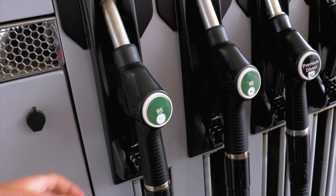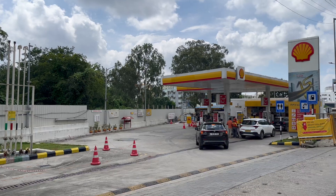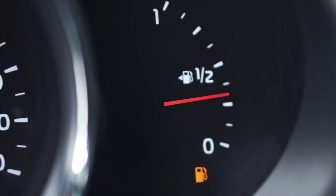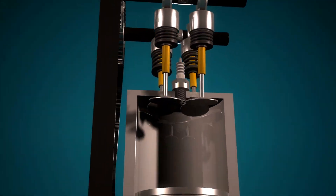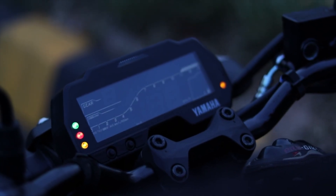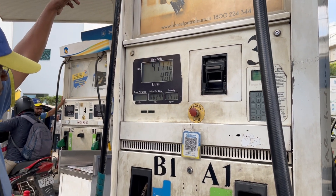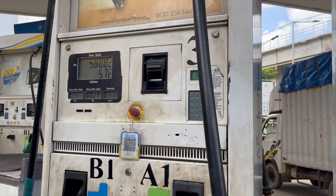E-20 fuel is here — 20% ethanol mixed with petrol — and it's been rolled out across India. But bikers and car owners are panicking: Will my mileage drop? Will my engine wear out faster? Will I have to modify my bike or car to meet these standards? Let's break this down with facts and not fears, so you can make an informed decision by watching this video.